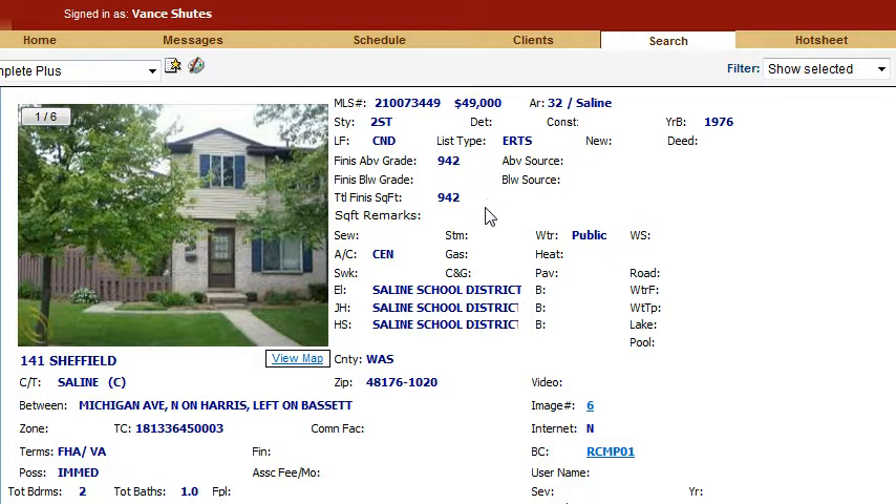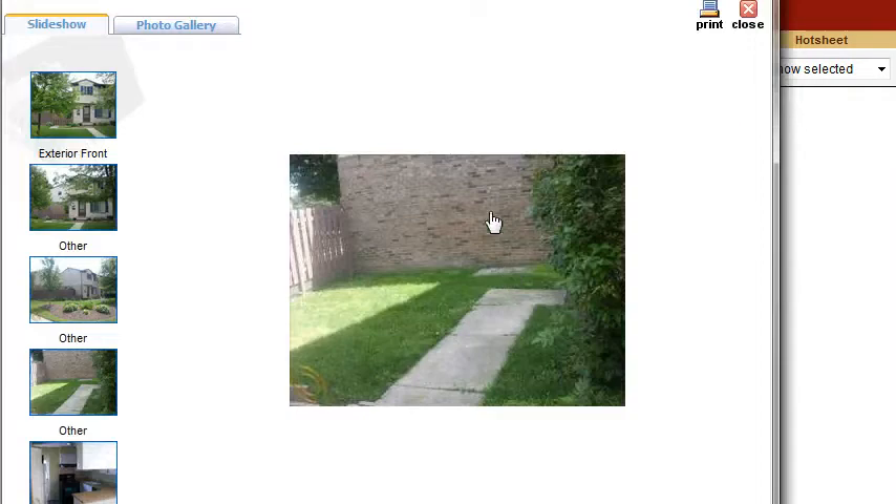If you add in the association fee and the taxes every month on that, your total monthly payment is going to be less than you can rent that property for. So it's definitely worth taking a look at.